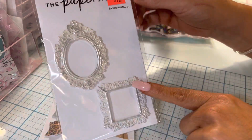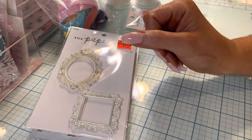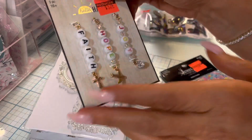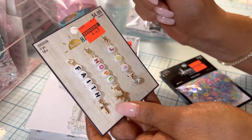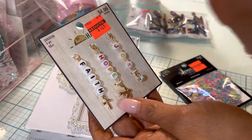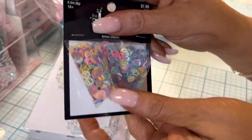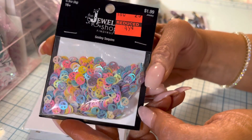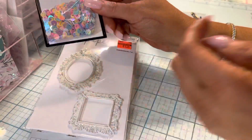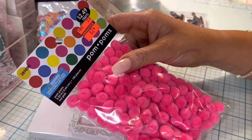I got these little bulldog clips. I got these — I thought these would be so fun hanging from a dangle on my Bible because I like those. These are only 49 cents! Holographic smileys and pom poms.